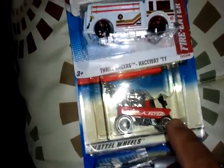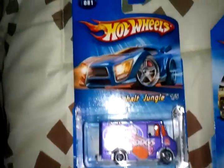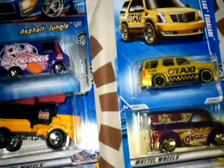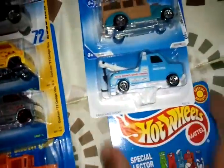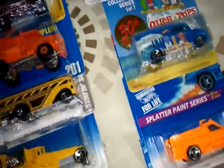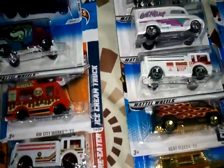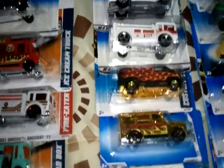The Radio Flyer, the Taxi, the famous Taxi, and the 77 Custom.